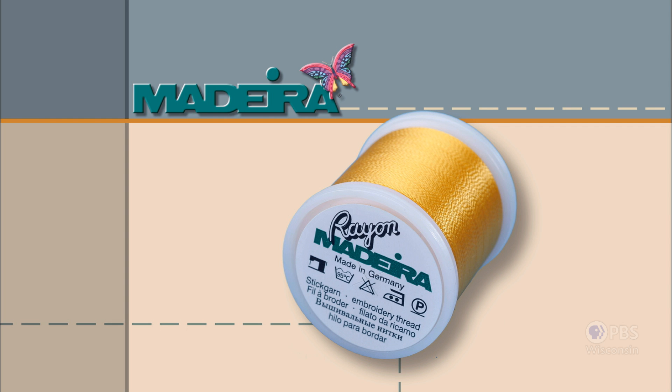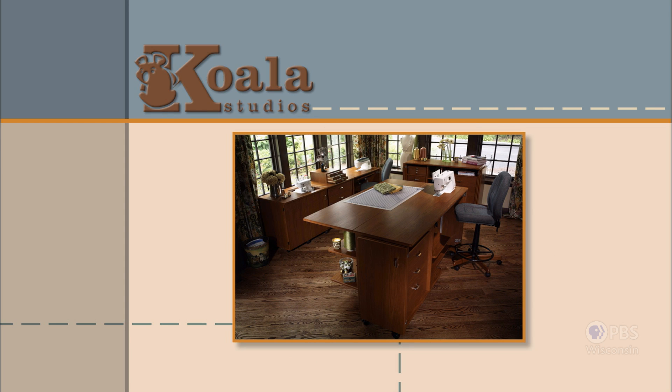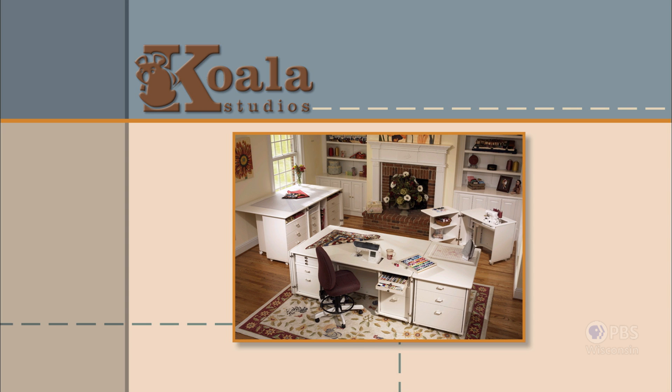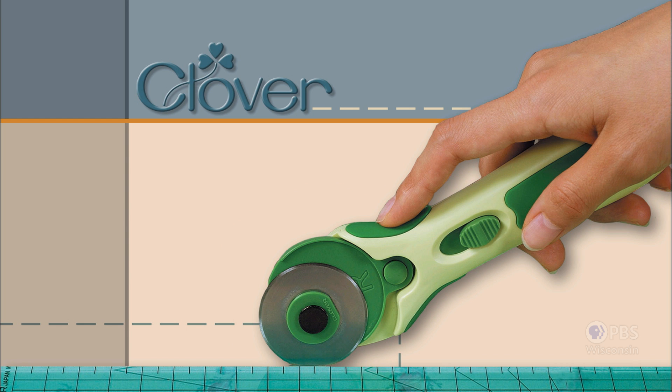Madeira — specializing in embroidery, quilting, and special-effect threads, because creativity is never black and white. Koala Studios — fine sewing furniture custom-built in America. Clover — makers of sewing, knitting, quilting, and embroidery products for over 25 years. Experience the Clover difference.